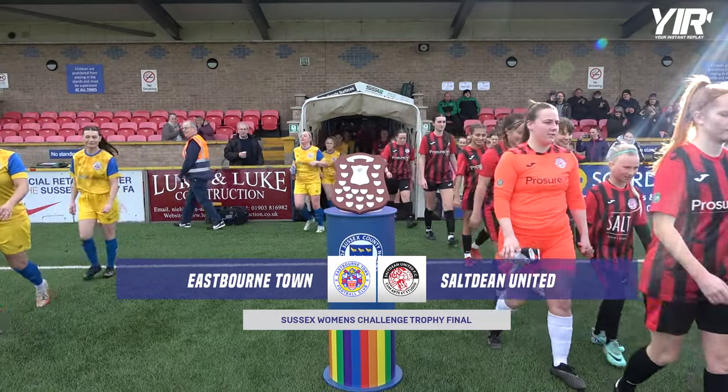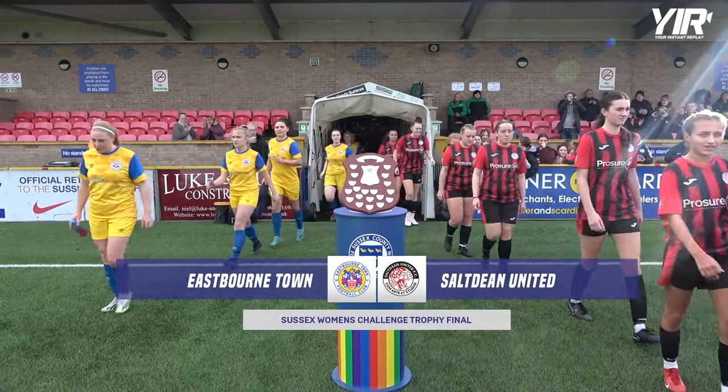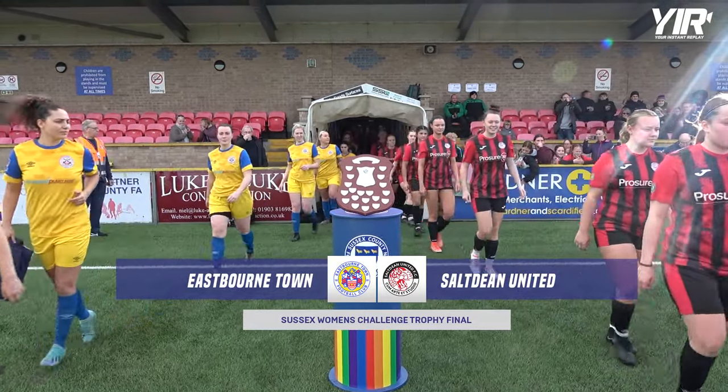Welcome to the Sussex Women's Challenge Trophy Final between Eastbourne Town and Sultean United.